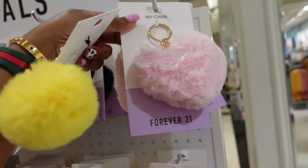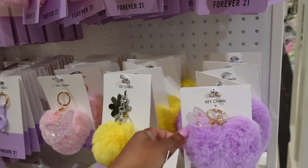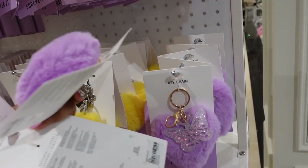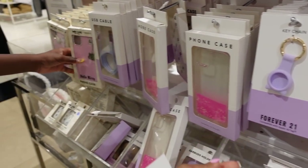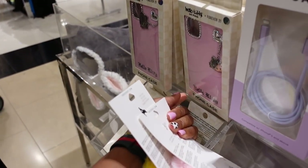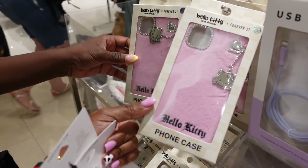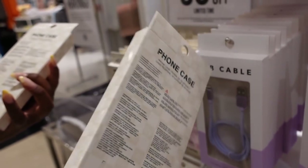I'm going to get her this one — probably the purple one too. She'll like some of these phone cases. She probably likes this one, but that might not be for her phone. What phone does she have? iPhone 11.